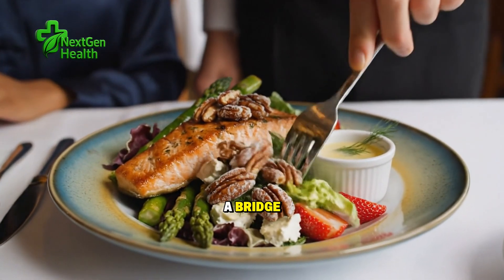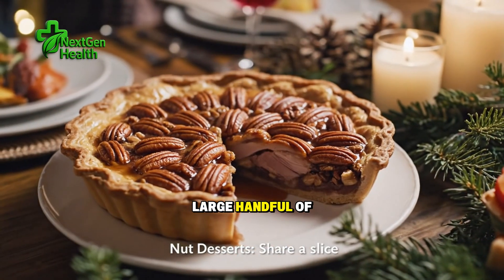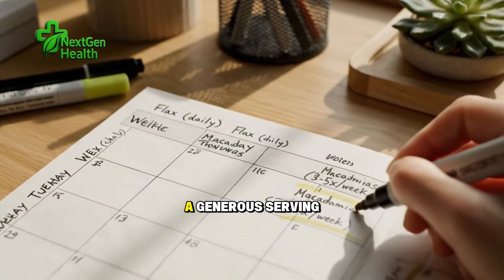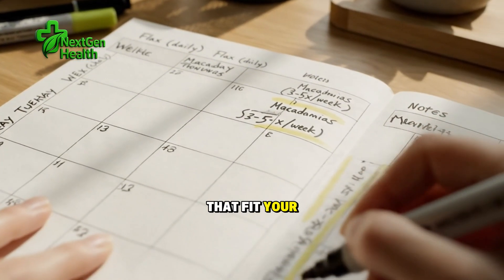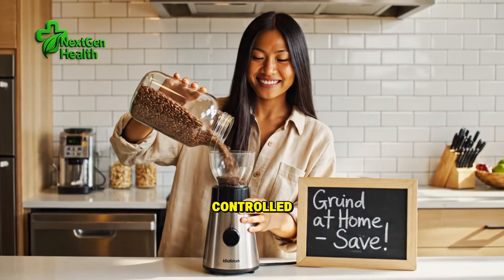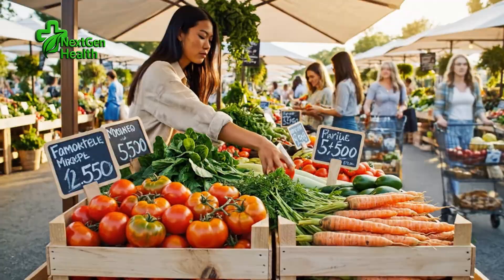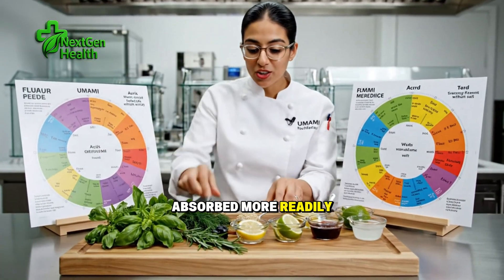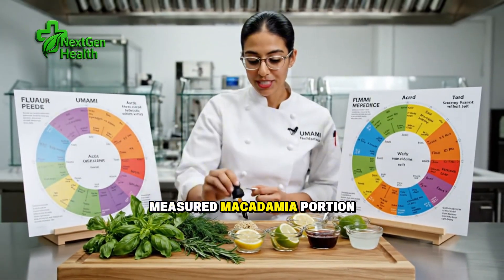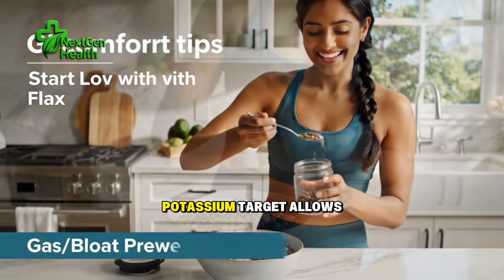At mid-morning, if you need a bridge, reach for five to seven unsalted macadamias rather than a large handful of mixed nuts. At lunch, build a plate with a palm-sized portion of lean protein, a generous serving of non-starchy vegetables that fit your potassium plan, and a moderate portion of whole grains if your blood sugars are well controlled. Avoid salted nut toppings and sauces thickened with phosphate additives — those additives are absorbed more readily than natural phosphorus in whole foods. In the afternoon, if cravings hit, repeat your measured macadamia portion or choose a high-fiber option such as apple slices if your potassium target allows.